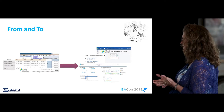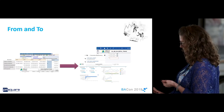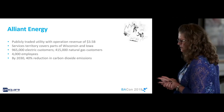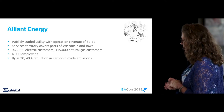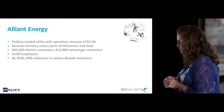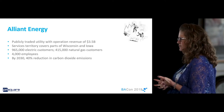This part of the project was: could we find a way to take a request, prioritize it, and put it in the hands of the right people to get it out there? First, a little bit about Alliant Energy. We are a Midwest utilities company servicing Iowa and Wisconsin. We have about 4,000 employees and we're publicly traded. By 2030, we'll have a 40% reduction in carbon dioxide emissions.